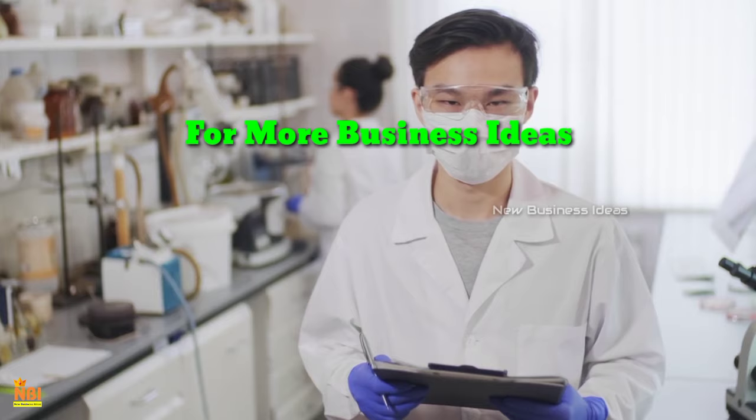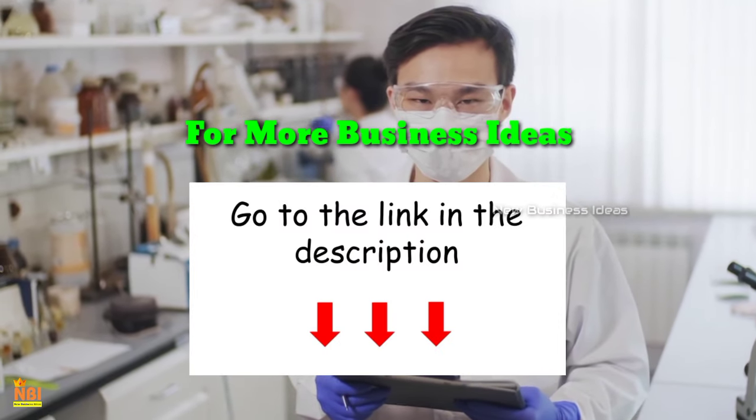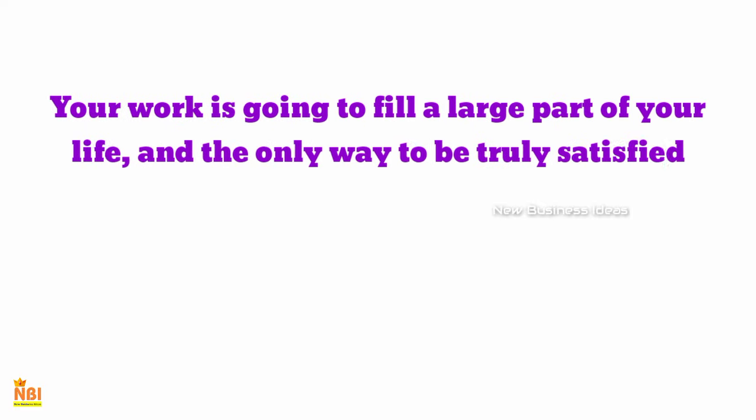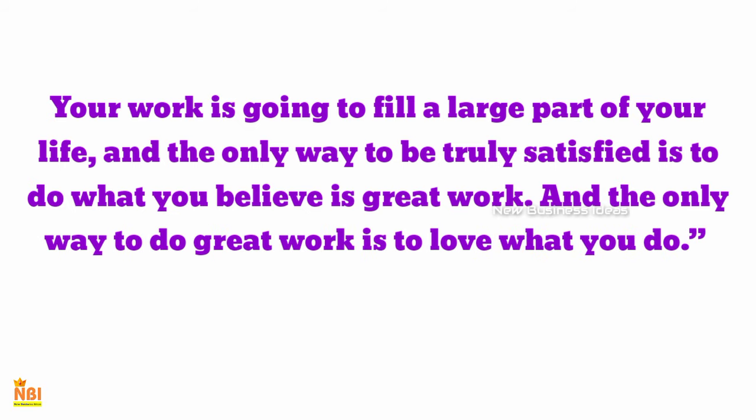If you want to know more information about this business, please check our website and the link in the video description. We hope this video helped you to initiate your own business. If you liked the video, please give it a like and comment. Thank you for watching, friends. For more business ideas, subscribe to New Business Ideas.